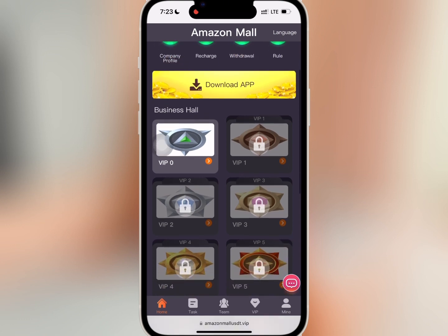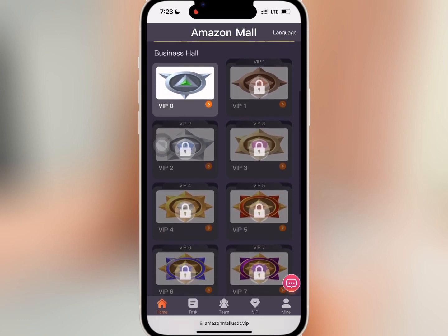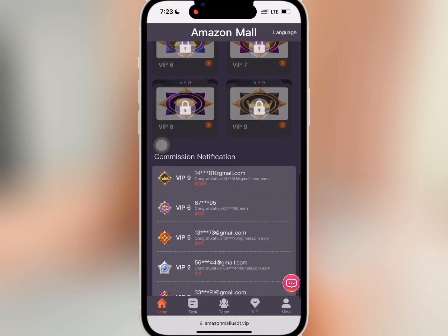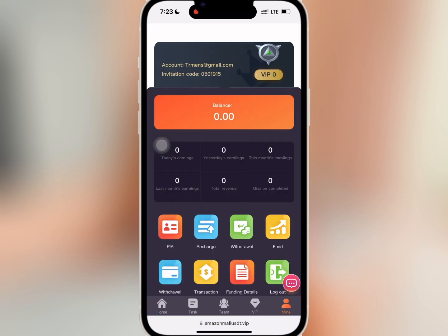When you scroll down you will see the various VIPs at the business hall and commission notification at the bottom of the page. If you go to Mine, you will see your VIP level as well as your account balance.